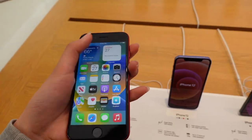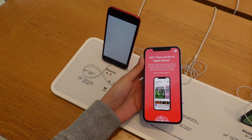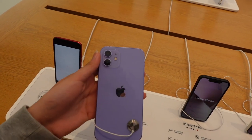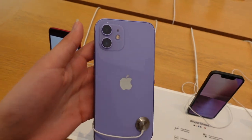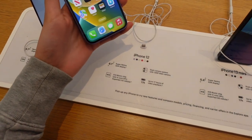Next to that one we have the iPhone 12. Compared to the iPhone SE, the iPhone 12 is visibly much larger. This one I'm holding right now is in the color wave purple — I love the shade, it's very pastel but has a vibrant look. This iPhone has two cameras instead of one, and there are many more color options.